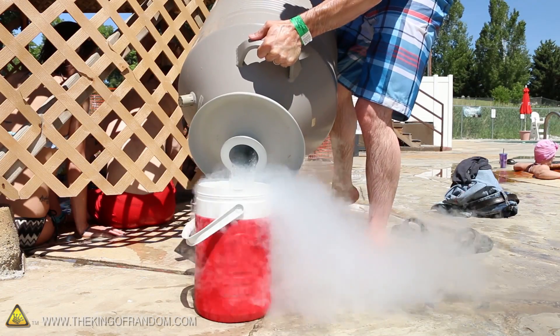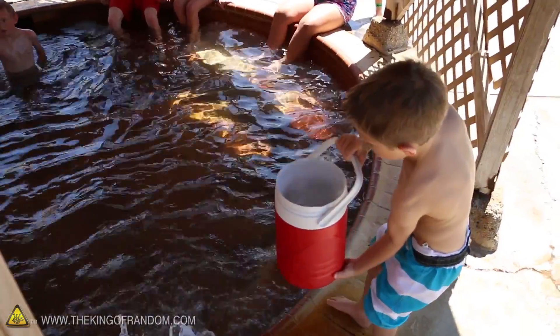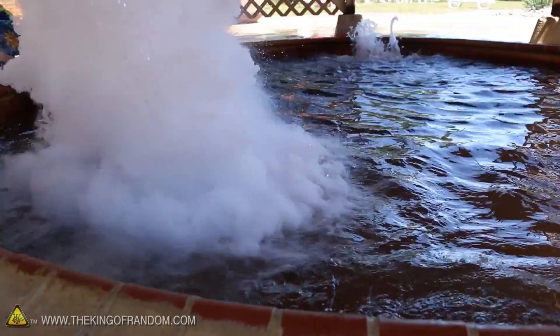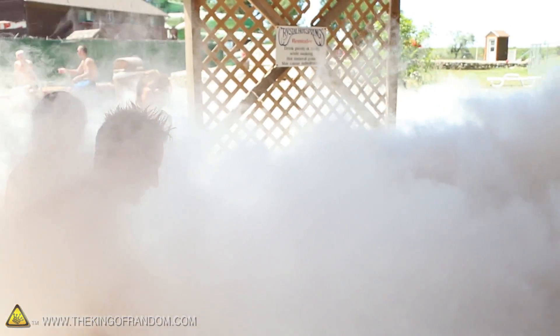My little buddy Reese wants to get in — what are you going to do right now? All right, let's do it, let's check it out. The water is fine. What do you think of all this craziness? It's great! Feels so good, feels like I'm in a cloud. It looks like you're in a cloud!